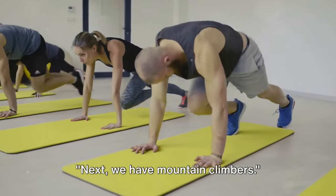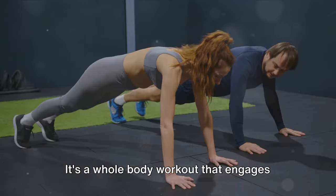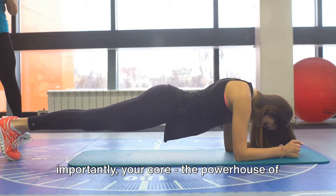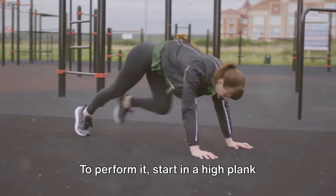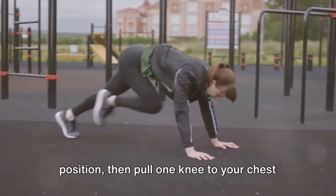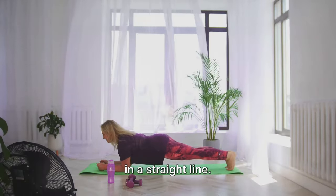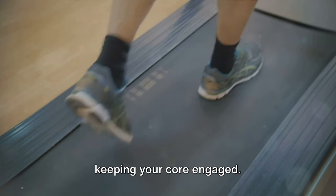Next we have Mountain Climbers. This exercise is like an intensified plank — a whole body workout that engages your arms, shoulders, quads, and most importantly, your core. To perform it, start in a high plank position, then pull one knee to your chest while keeping your back flat and your body in a straight line. Alternate your legs in a running motion, keeping your core engaged.